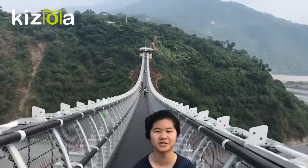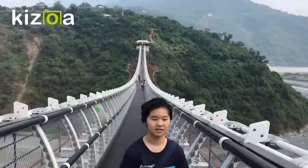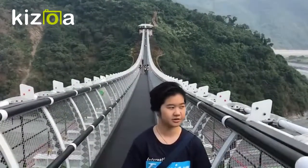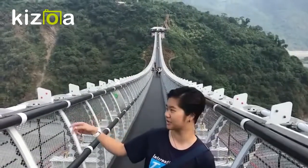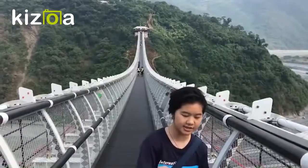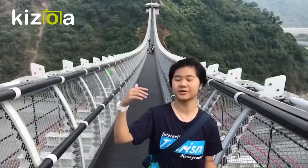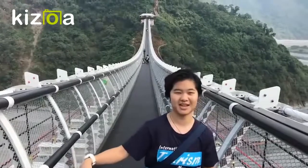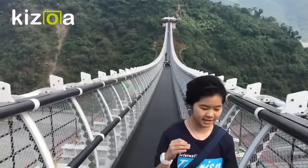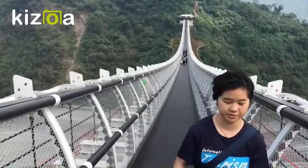Now I'm going to introduce the history of this bridge. Why did they build it? Because Typhoon Morakot in 2009 destroyed the other bridge, so they built this new bridge for people to walk through these two villages. On December 26, 2015, they began trial operation of this bridge, and on April 16, 2016, they officially opened this bridge.